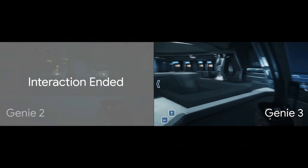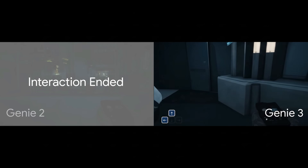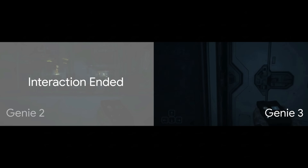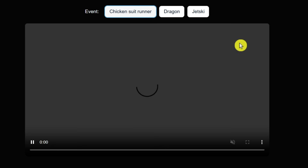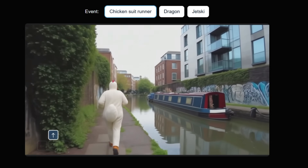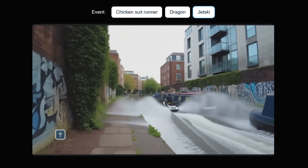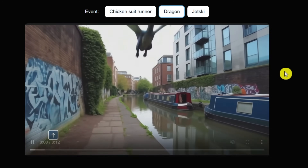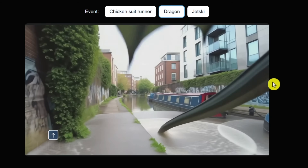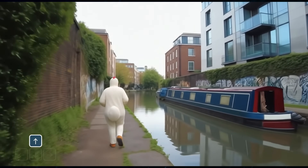If that wasn't crazy enough, there's another feature that is just on another level. Google calls it "promptable events." This means you're not just limited to the keyboard to interact with the world — you can change the reality of the simulation in the middle of playing, using text prompts. The user is walking along a peaceful canal. Then, on the fly, they type in a prompt: "a man in a chicken suit appears from the left of the shot and runs down the towpath." And there he is — just like that, a man in a chicken suit is now part of this world. Next prompt: a man on a jet ski emerges from the right. Boom — a jet ski is speeding down the canal, leaving a huge wake. And for the grand finale: a brutish crimson dragon dives headfirst from above, impacting the canal like a cannonball. A giant dragon swoops in and splashes down. This is happening in real time. You can literally add anything you can imagine into the scene as you play.